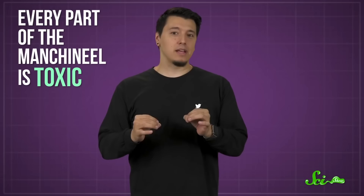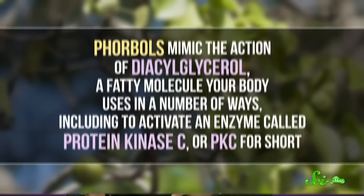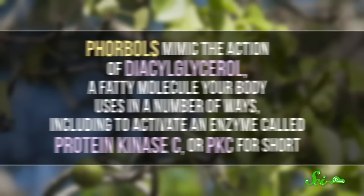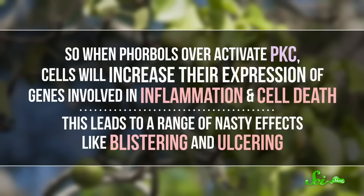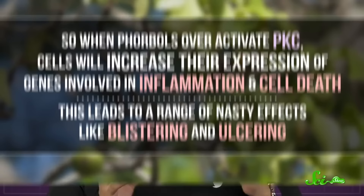Every part of the manchineal is toxic. The sap in its wood and leaves can cause blindness and blistering; its fruit can cause boils in the mouth and throat, as well as severe intestinal damage that can kill you. It's no wonder Spaniards gave it the nickname La Manzanilla de la Muerte — or Little Apple of Death. The tree contains a number of toxins, but the worst is probably phorbol. Phorbol refers to a family of related organic molecules that have two terpene chemical groups, and they're similar to compounds in your body, which is a bit of a problem.